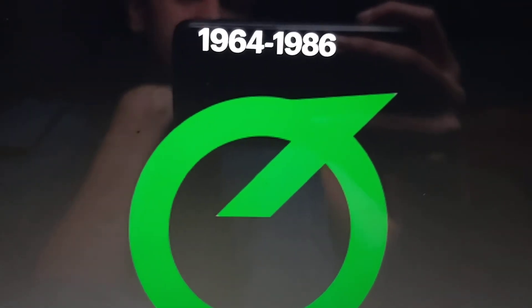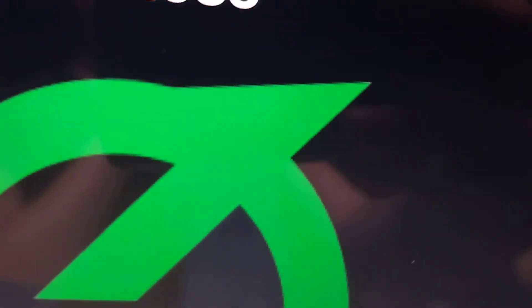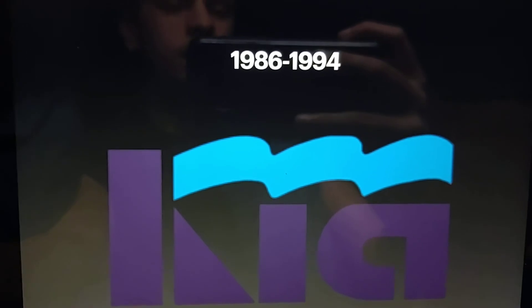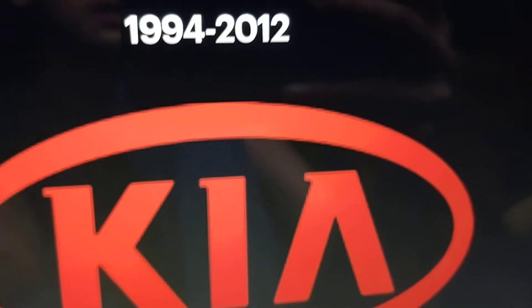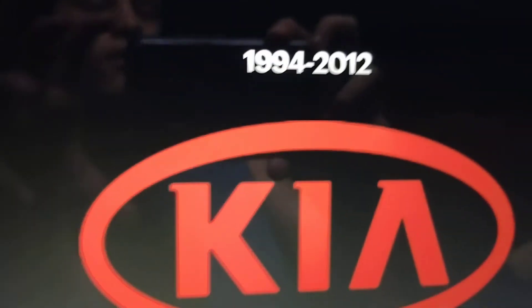1964 to 1986, we see something that looks like a number one and a circle, in green. 1986 to 1994, we see part of the word Kia in purple, and the other part of the K that looks like a flag, in blue. 1994 to 2012, we see the word Kia in red and a red oval.